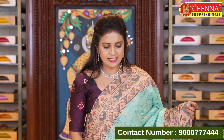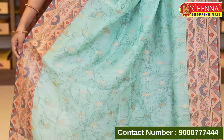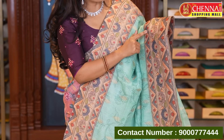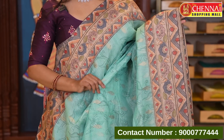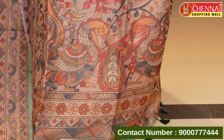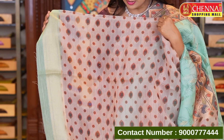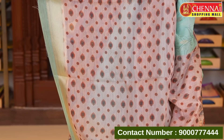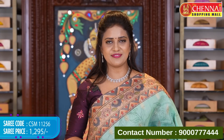Green color with cream color combination — another chanderi cotton saree. All-over body graphic florals and leaf butta. Either side tissue borders with zeri oval, kalamkari florals, and zigzag print. Same design borders. Contrast kalamkari printed pallu with zeri oval and tassels. Very lovely printed blouse — contrast with leaf print and zeri border. Decent look. Saree code CSM 11256, price 1295 rupees.